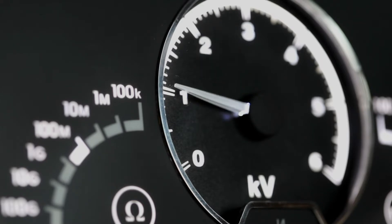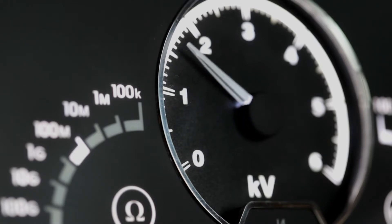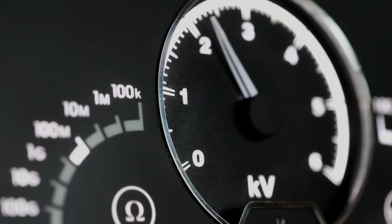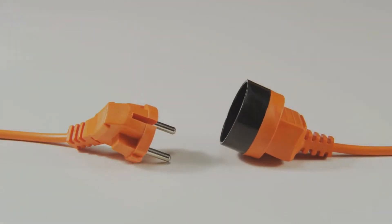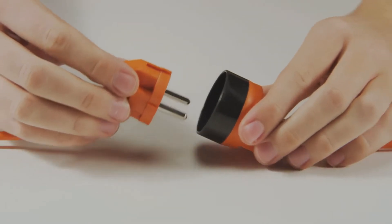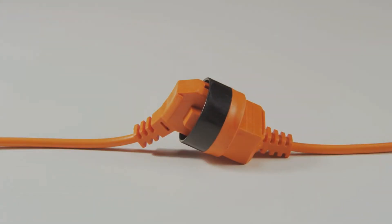5. Faulty appliances and mischievous equipment — some appliances and gadgets might not be playing nice. If they're drawing more electricity than they should due to faults, they create a sort of traffic jam in the electrical system, causing voltage drops. 6. Undersized wiring and cable issues — just as a narrow road can't handle heavy traffic, small-sized wiring struggles to carry the necessary electrical load. This limitation results in voltage drops when the wiring can't handle the demand.